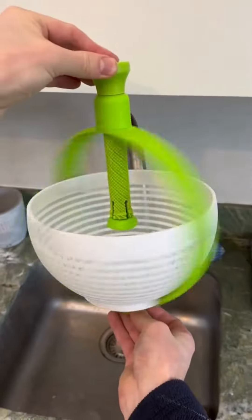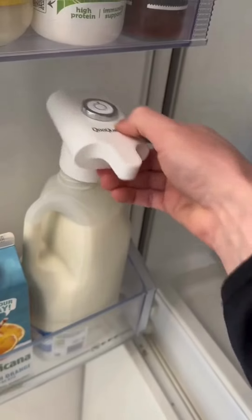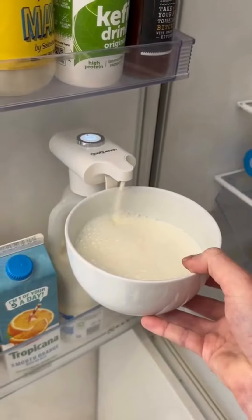This colander spins when you push down on it to dry your fruits, vegetables and meat. This is a battery operated drink dispenser — it replaces the lid of your milk and dispenses the perfect amount for a bowl of cereal.